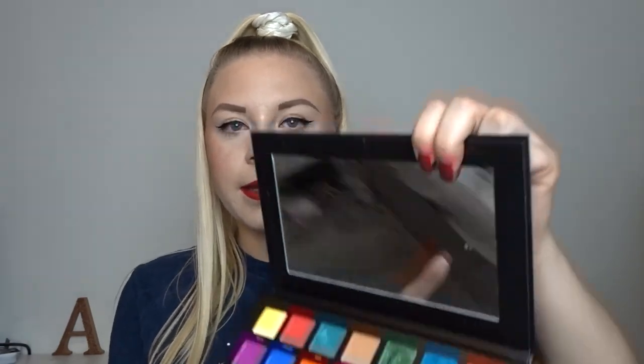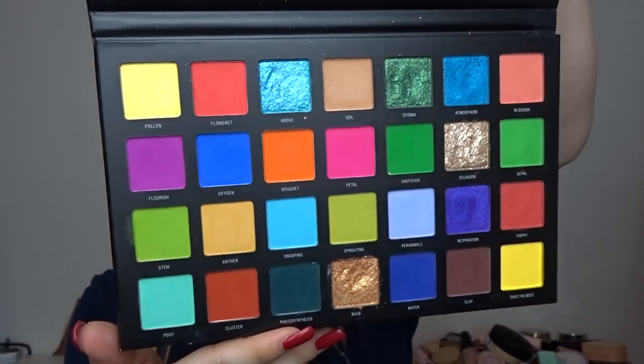I absolutely love this palette. Sample Beauty are just so underrated - their palettes are such good quality and they're really affordable for an indie brand. I also picked up their latest palette, the Blooming Lovely palette. I've done a complete dedicated video on it. I love the colors in here - they've done a lot of rainbow palettes but this one has so many green and yellow tones which I absolutely love. I also got some Sample Beauty single pans as freebies and a mixing medium product.